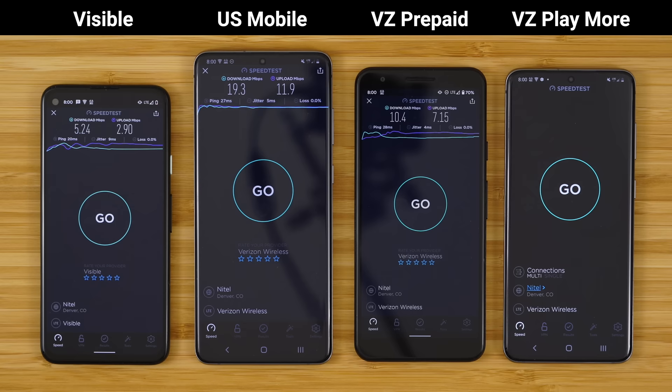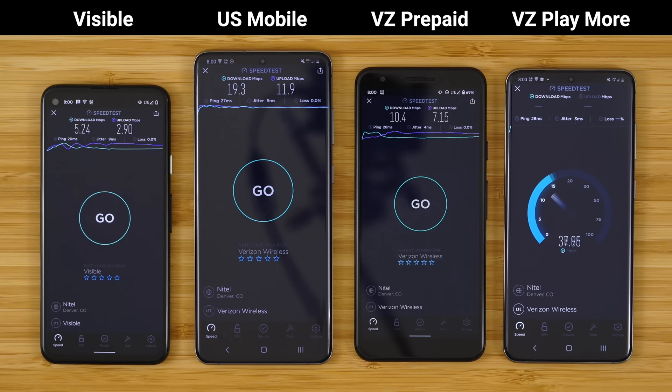Now let's run a Verizon postpaid speed test. This is on their Playmore Unlimited plan, which includes 50 gigabytes of postpaid data priority. And there you go — you can really see that postpaid priority. It's hitting just under 50, over 50 megabits per second for the download speed.